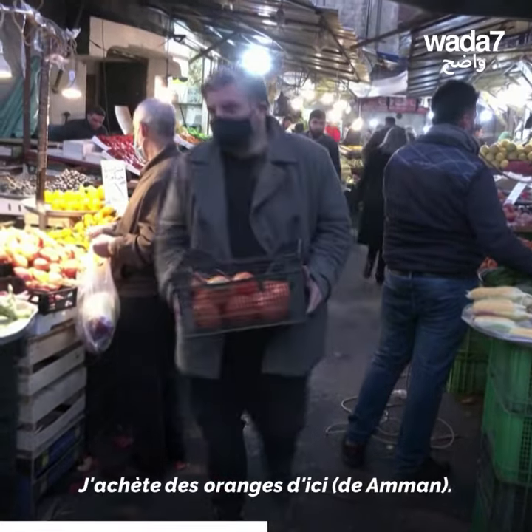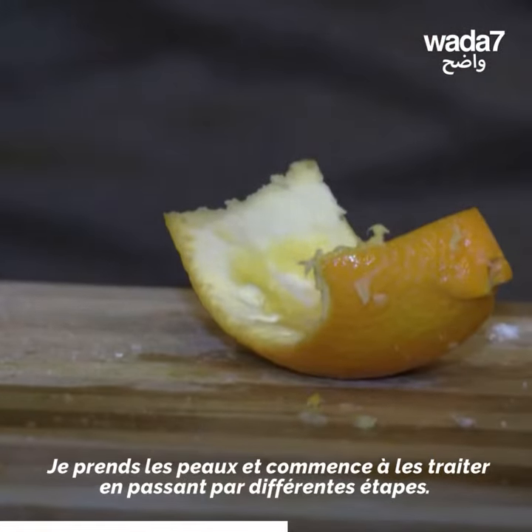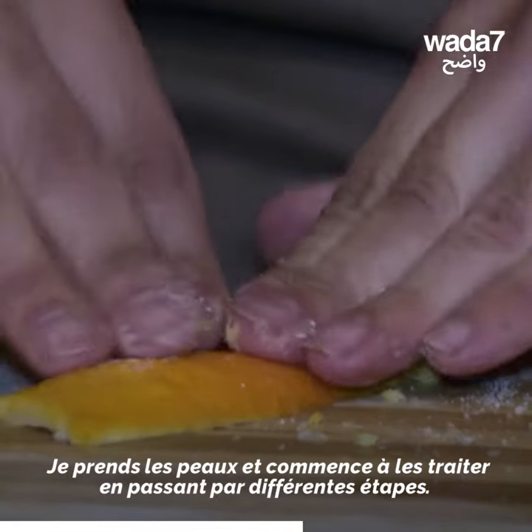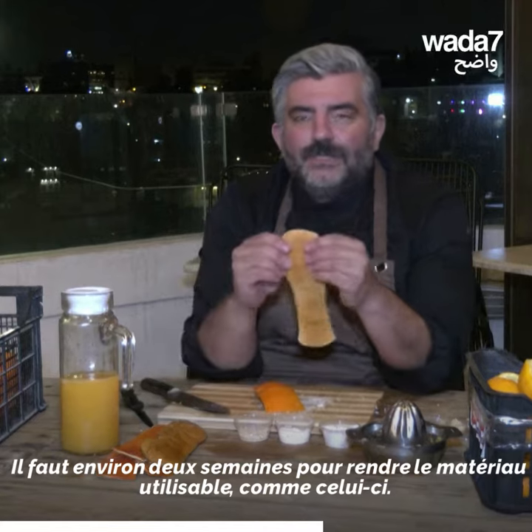I'm going to take the orange from here, and I'm going to start working on it in a few weeks.